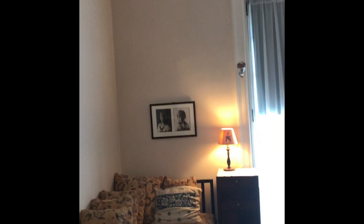This is Sarah Roosevelt's room. It was converted into a guest bedroom sometime after her death, between 1941 and 1946.